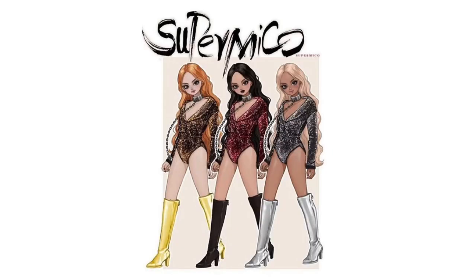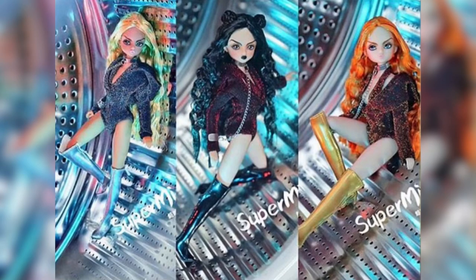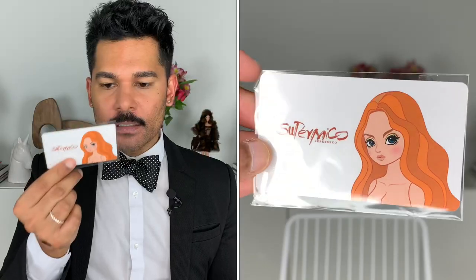This is Ziyok's brand new collection. He just launched three of these beautiful dolls in three different hair colors and slightly different complexion colors as well. I believe they're already sold out. These dolls are called Super Miko.